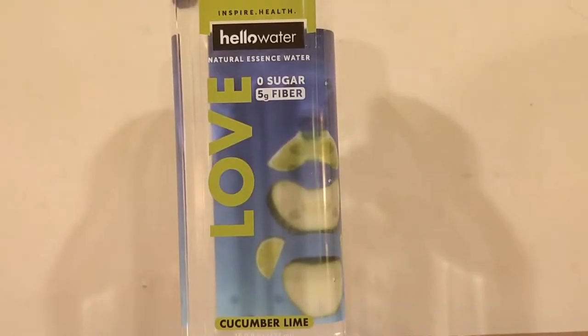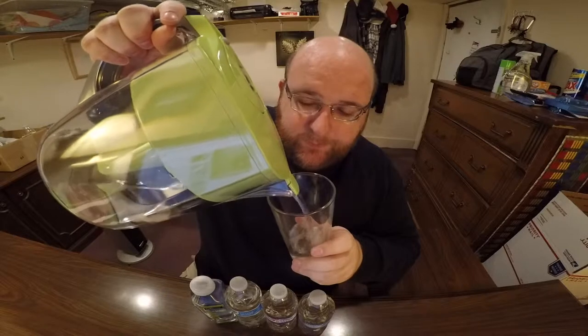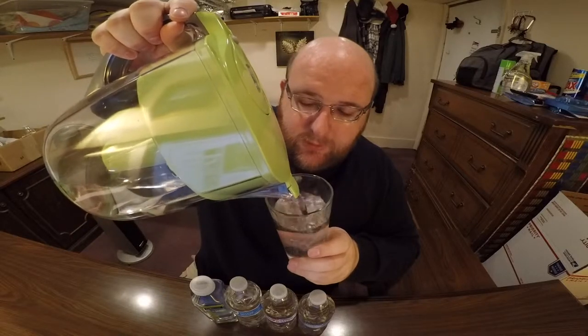The difference is that Food Club is spring water, while the other two are purified Niagara waters. Next up is Hello Water — Love Flavor with cucumber lime. And the final water is tap water from a Brita filter, which beat out a different filter in round one. I got a fresh glass.